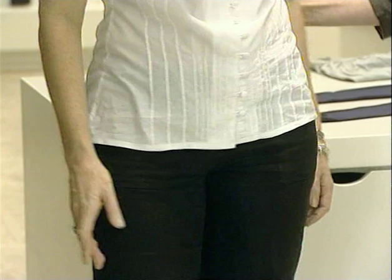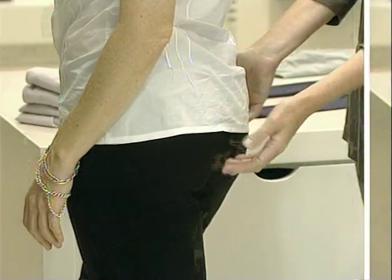You definitely are going to stay away from prints on the bottom. You're going to stay away from pockets on the bottom — no pockets on the bum — because obviously we don't want to make this pert bum look any bigger than it is.